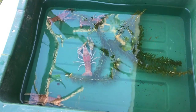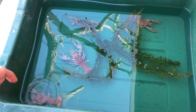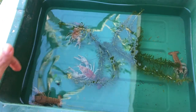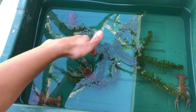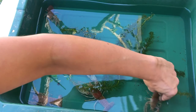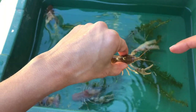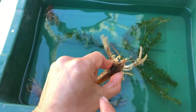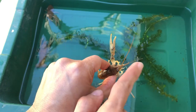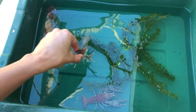Now let's see what happens when I touch its antenna. I have to be really careful here because it can pinch me. When I touch its antenna, it starts to move backwards — it feels it. Let's try a different one. The antennae start to go all over the place trying to feel and sense.